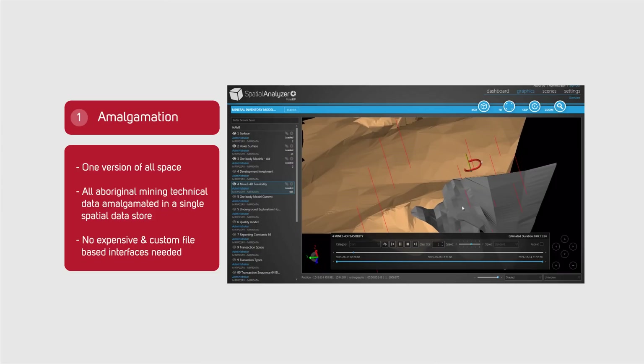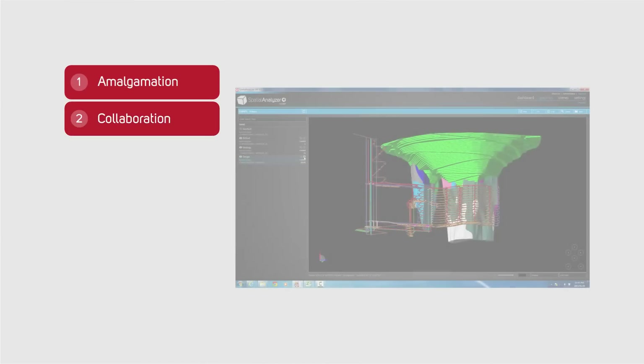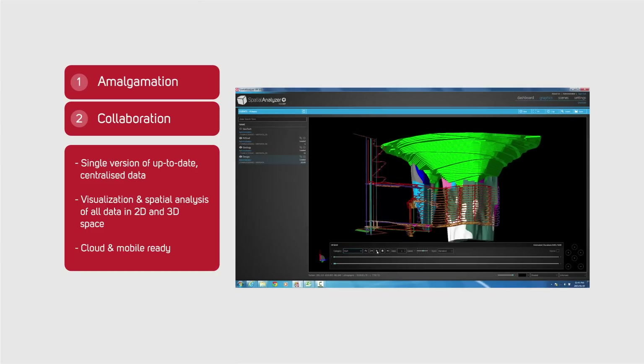The result is that no expensive and custom-built file-based system interfaces are required anymore. By implementing the MineRP Enterprise Integration Platform, the various specialists working on the mine can easily share data between their systems, since all data is managed in a central, spatially-enabled relational database.